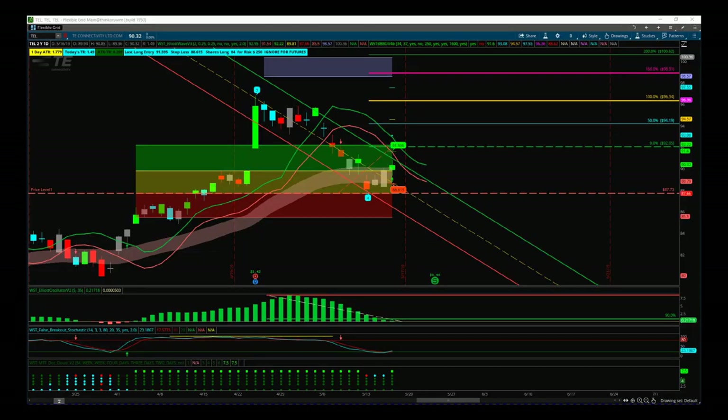Hi, support from TradeTheFifth.com. This is my stock signals video for Friday the 17th of May. I'm looking at TEL on the daily time frame. We've got two signals: one using our Elliott Wave indicator suite and the other a much more aggressive signal using our Black Box Breakout indicator.